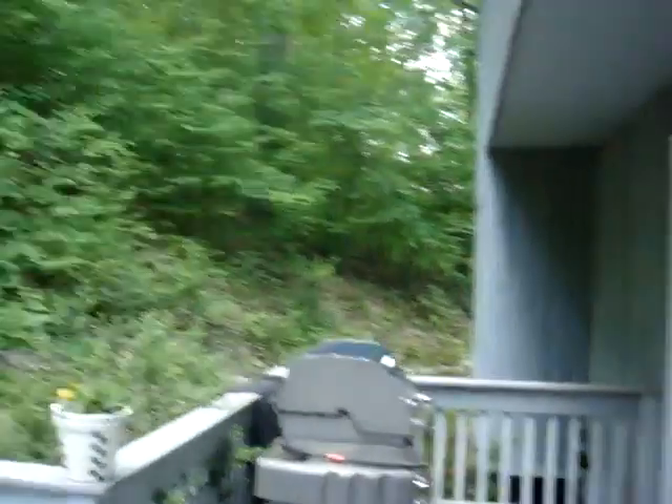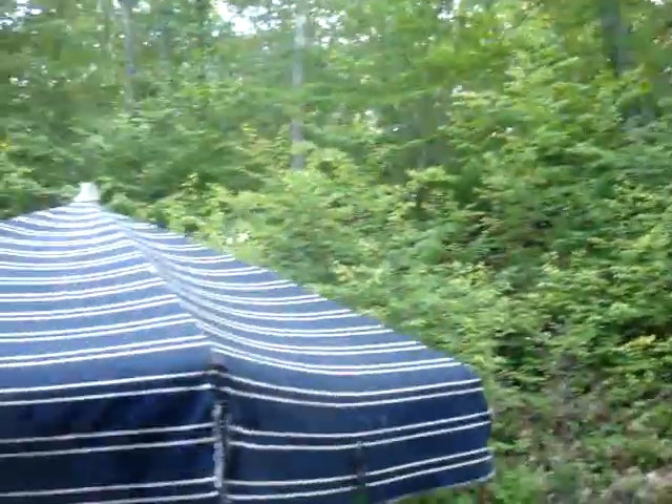Here you've got the deck — nice big space. And all back there is nature.